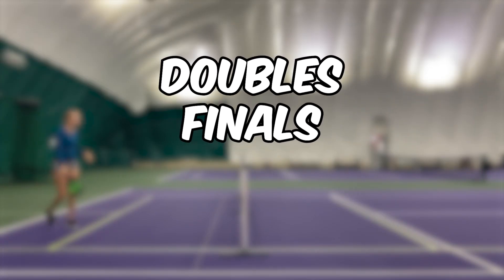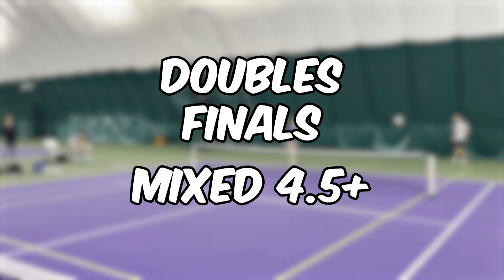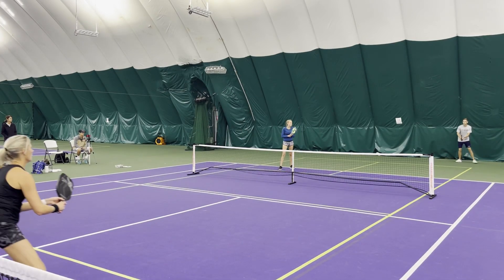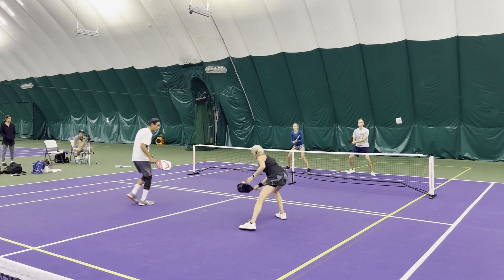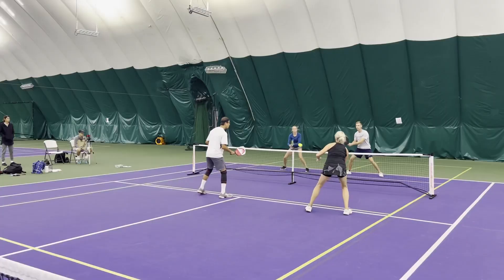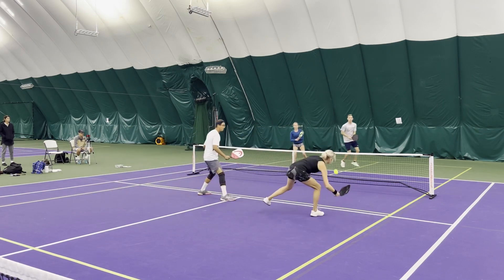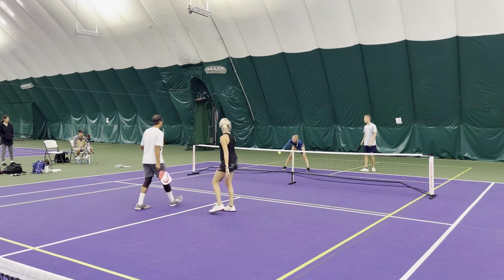Today we have the finals of the mixed 4.5 plus. We got a good drive from Jerry. Good job. Going to get a little dink battle here, probably between the ladies. A little cross court — we'll see who attacks first. A little ATP from Rachel. Another drive into the net. Good point though.